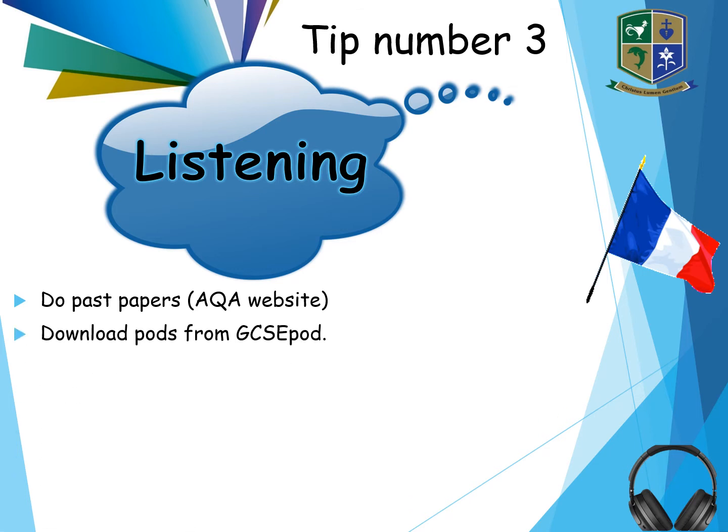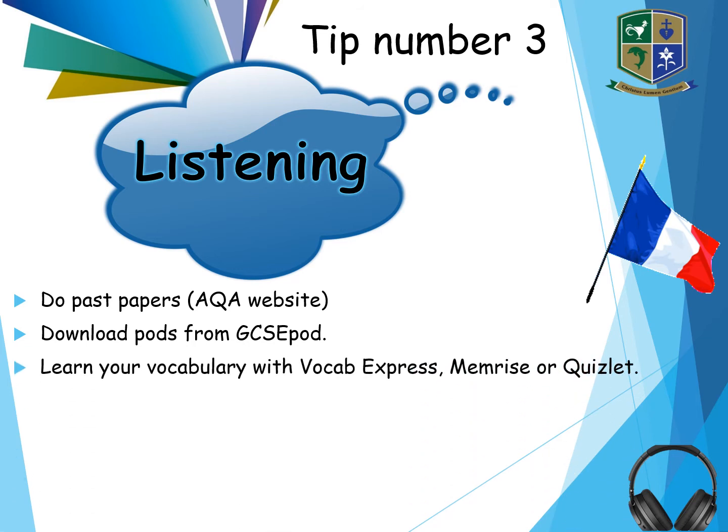GCSE pods — I always suggest that you download the pods and put them onto your phone, because you have access to your phones all the time. You can listen to the GCSE pods at the bus stop, on the bus, at home. I suggest that you listen to French at least 15 minutes a day. Again, learn your vocabulary.